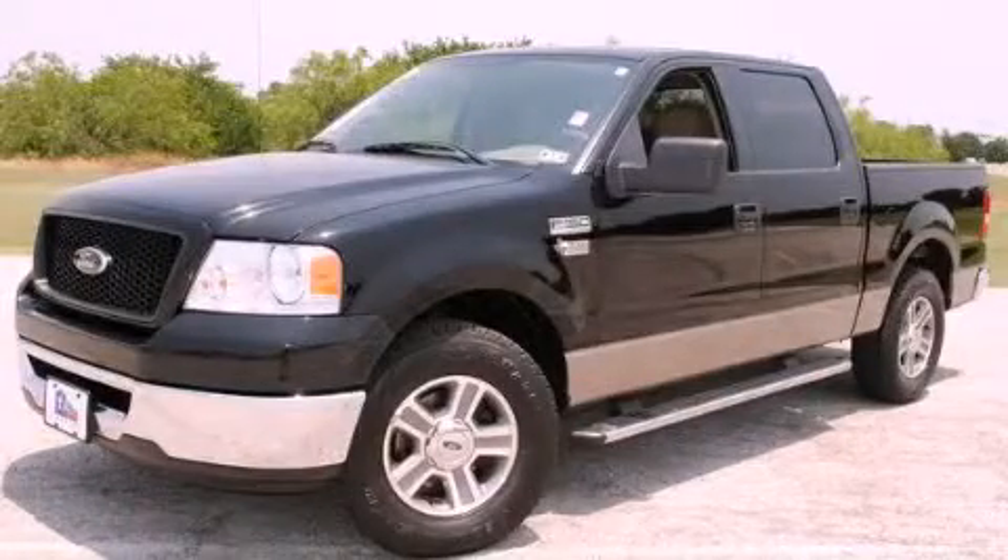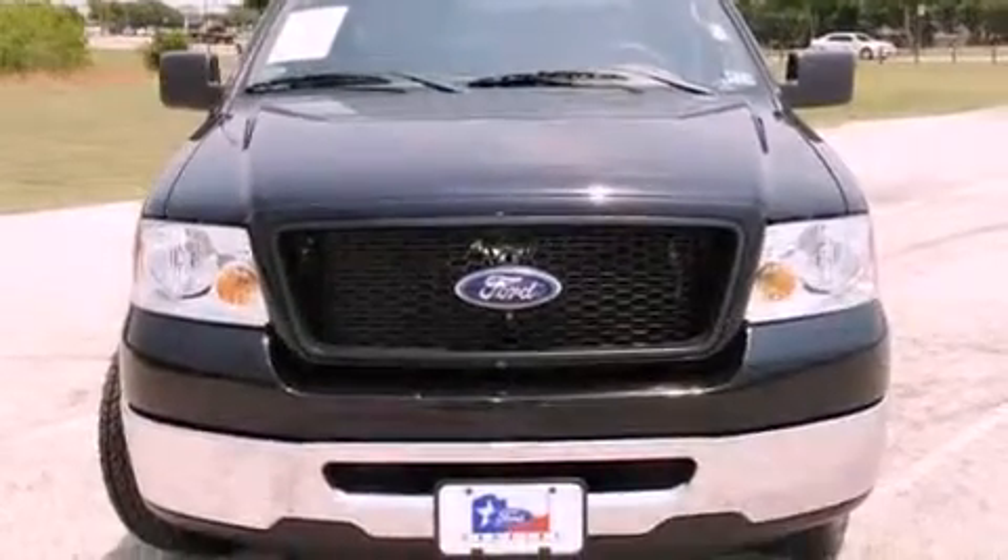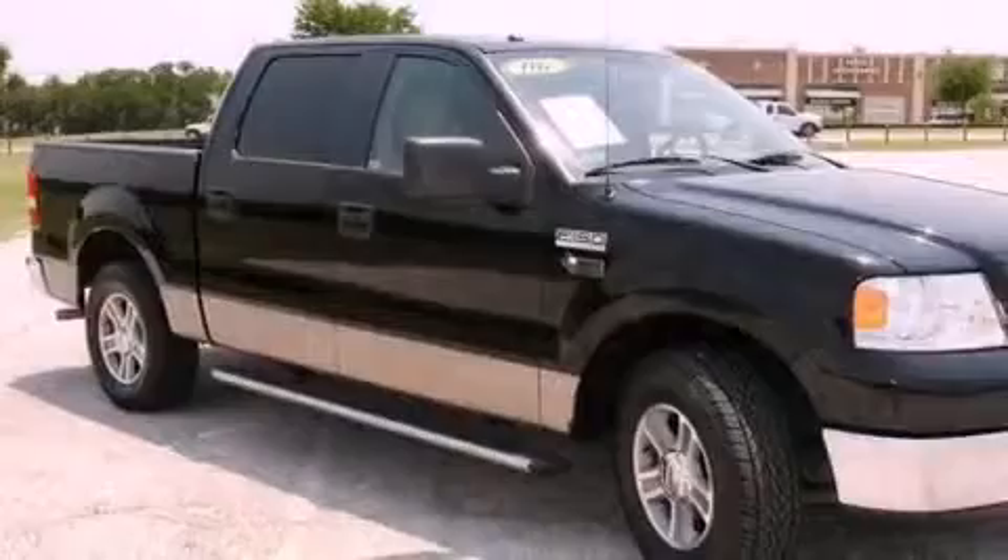This is a 2006 Ford F-150. It has what you need for work as well as what you want for play. It features an eight-cylinder engine and an automatic transmission.